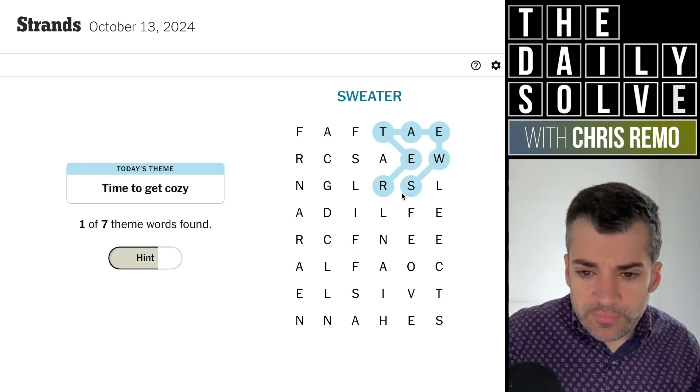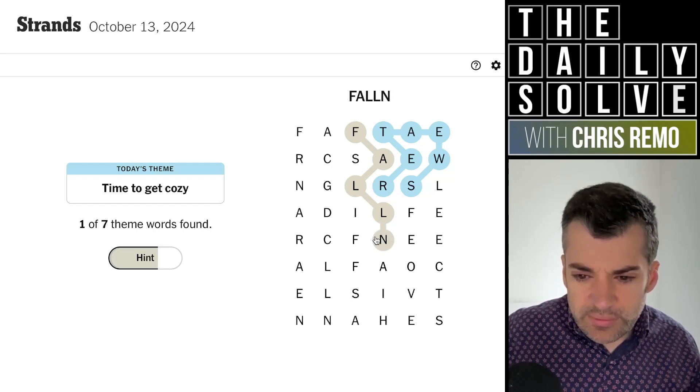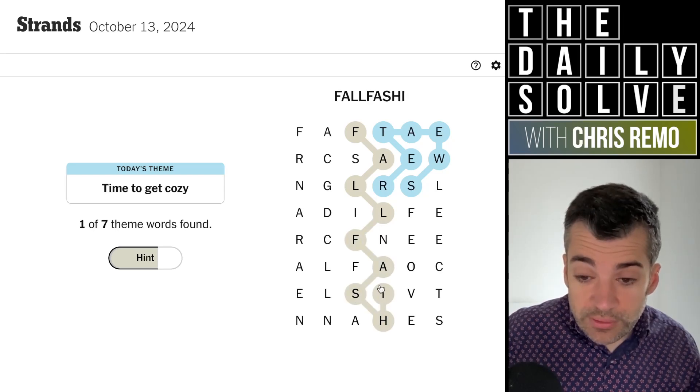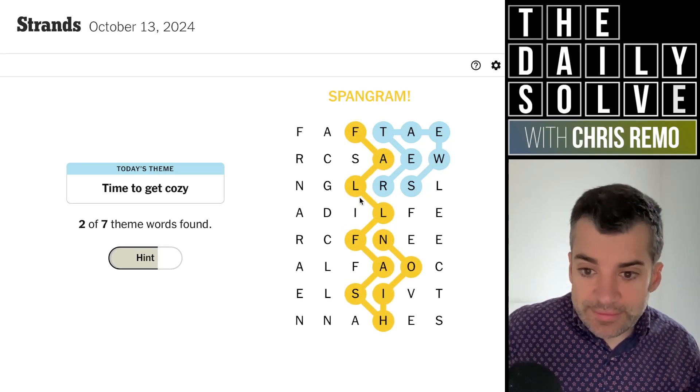So it is to do with getting warm in some way. Oh, fall — as we're turning to fall, fall something. That'll be the spangram, I bet. Fall fashion. Is that it? So it'll all be clothing. Yes, that's it. Excellent.